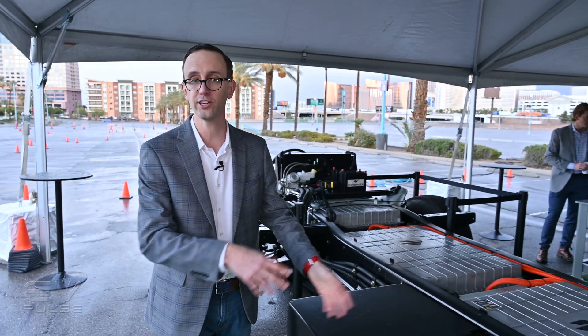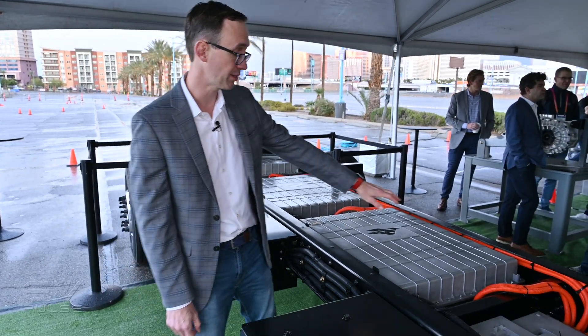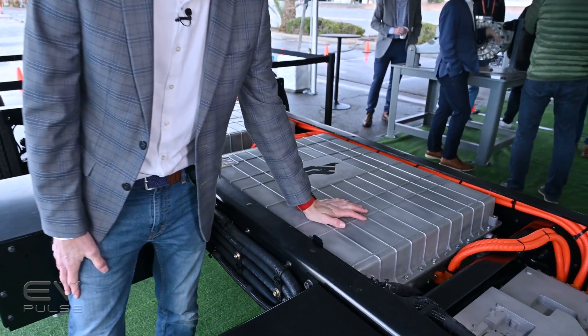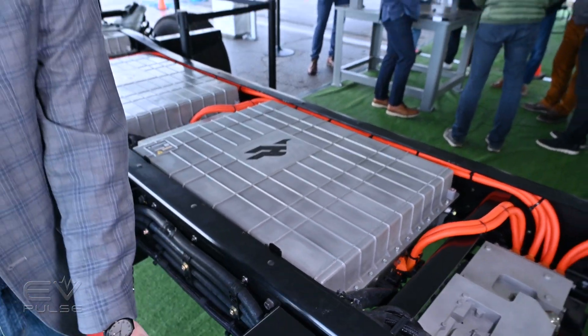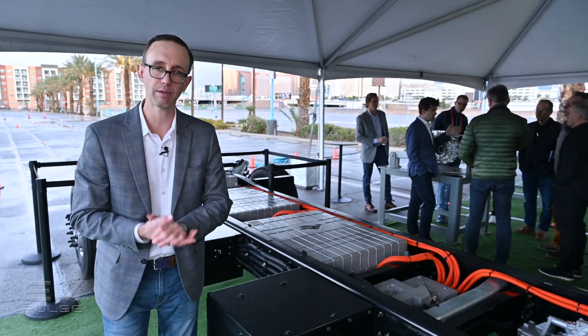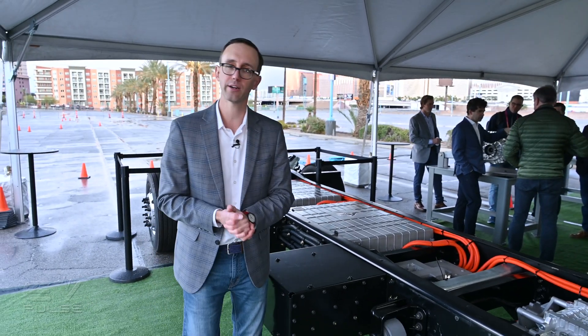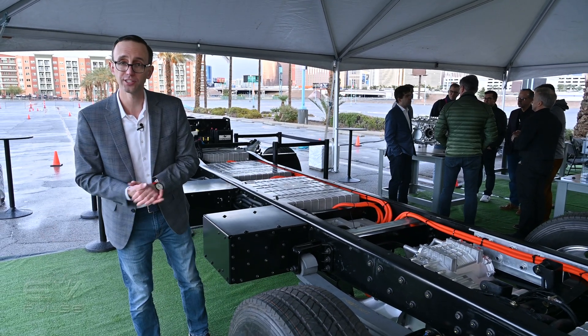Similarly, four battery capacities will be on the menu: 70 kilowatt-hours on the low end up to 175 kilowatt-hours, with 35 kilowatt-hour increments in between. In a Class 5 application, they're estimating those batteries will get you between 85 and up to 205 miles of range — pretty decent numbers.